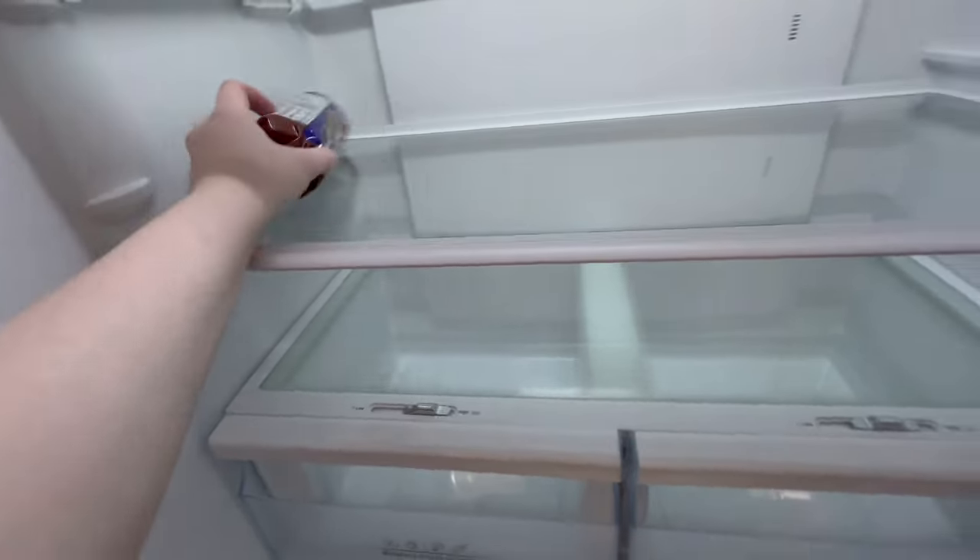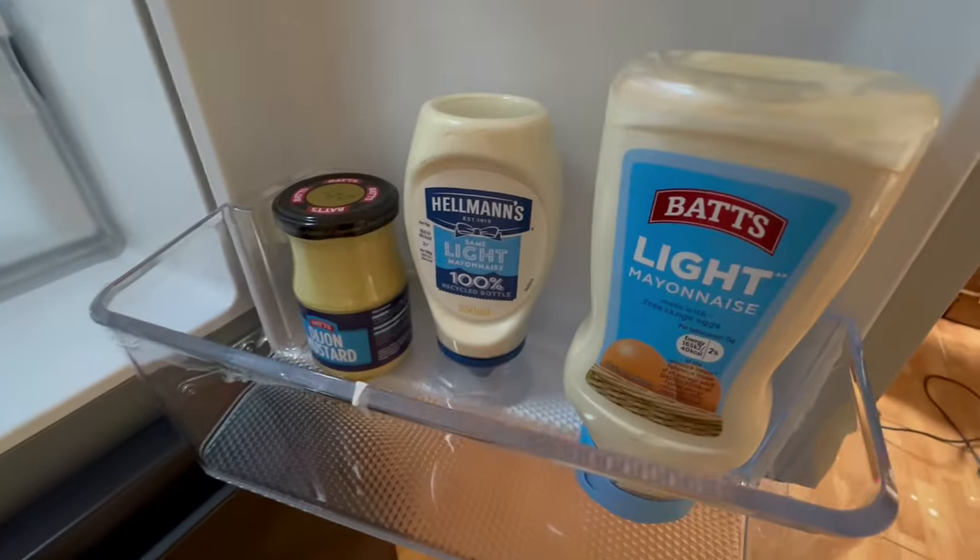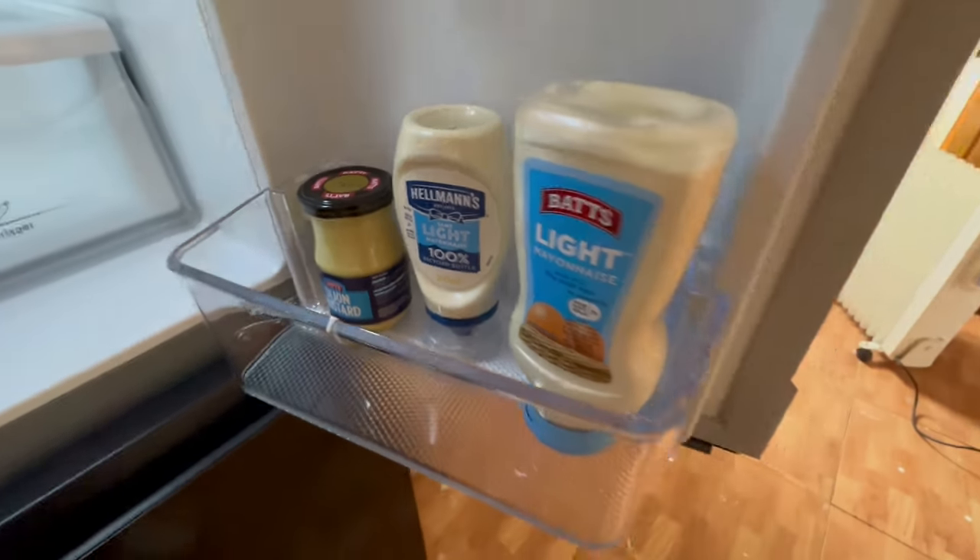Shout out to the chocolate digestives — I forgot I had those. There's also some dog food, two mayonnaises, and a mustard. Okay, exciting!